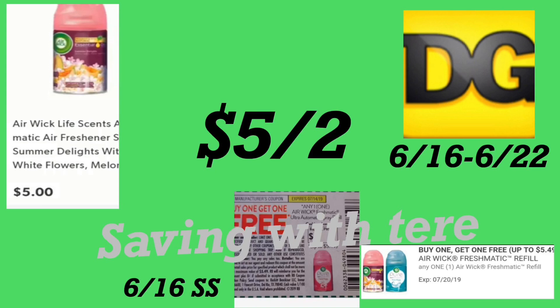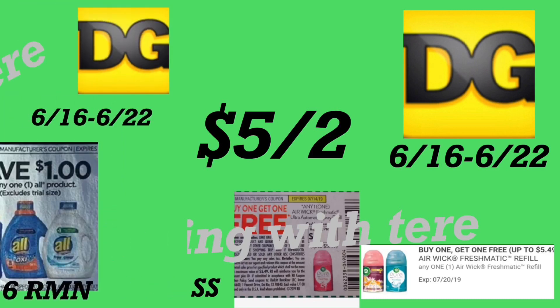The next deal is on the Air Wick FreshMatic, priced at five dollars each. We got an insert coupon from your 6/16 SmartSource — buy one get one free — and also a digital coupon. If you've already used your digital coupon, you can use your insert coupon from the 6/16 SmartSource. After that, you'll be paying five dollars for two.